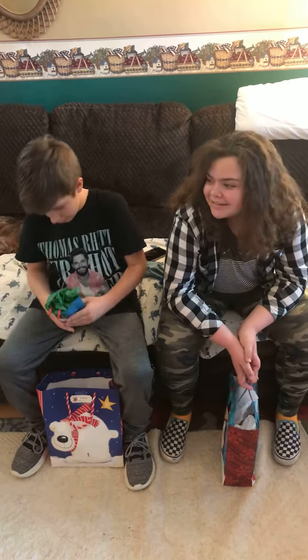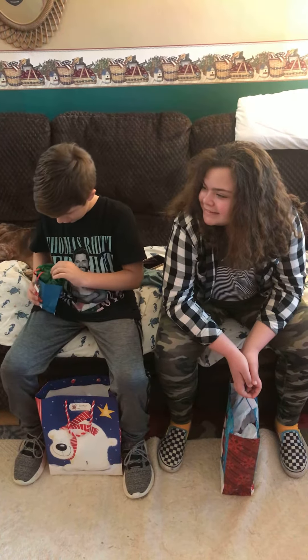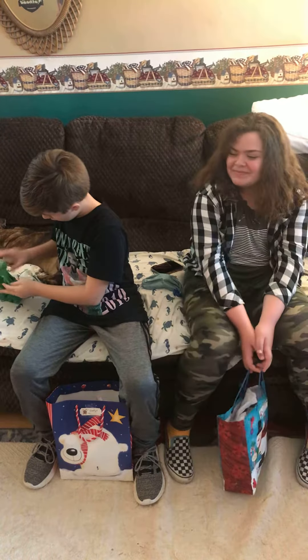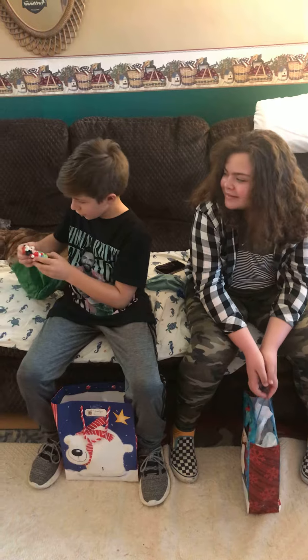Hey, can you start this? I mean, it's good, you have to think about it. I got a Mickey Mouse ornament!